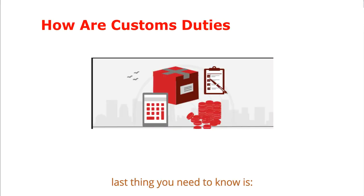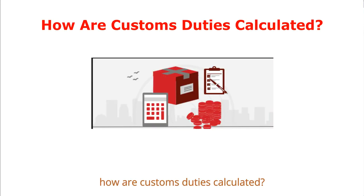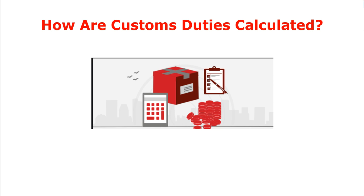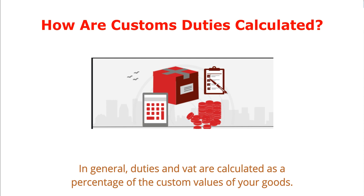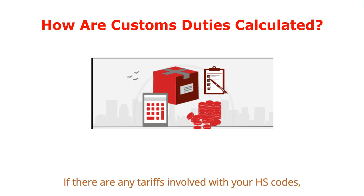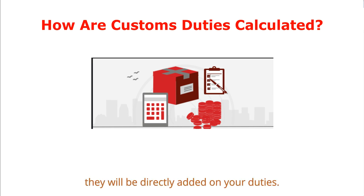The last thing you need to know is how customs duties are calculated. The value of your shipment determines how much duty or taxes are assessed. In general, duties and VAT are calculated as a percentage of the customs value of your goods. If there are any tariffs involved with your HS codes, they will be directly added to your duties.